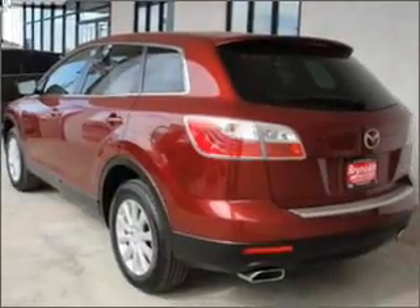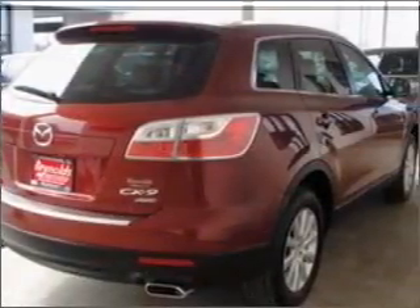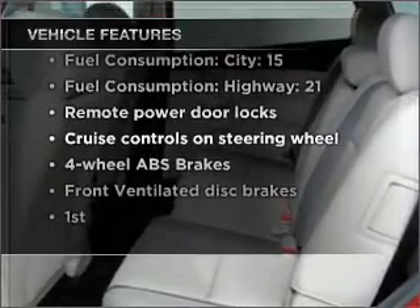Stand out from the crowd with premium wheels. The anti-lock braking system will keep you safe on the road. Heated seats make cold weather driving more endurable. Plus, enjoy these notable features that are included in this vehicle: air conditioning,